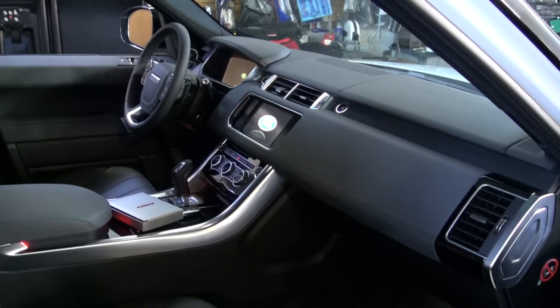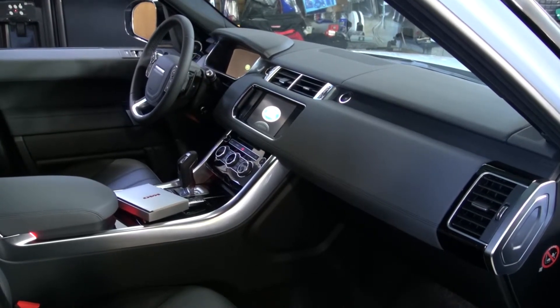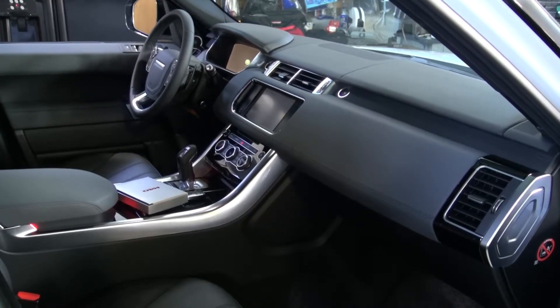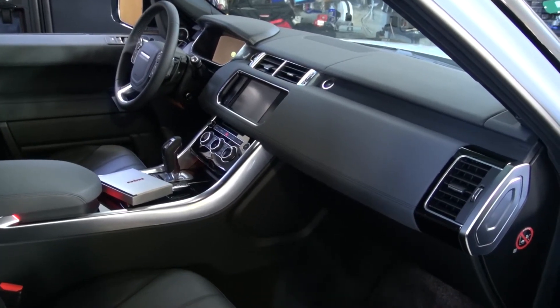We're putting laser jammers in the front — dual laser jammers in the front, one on the rear. Radar detector front and back, fully undetectable. So when you open the car, you don't see any boxes, you don't see any modules. Everything is custom built, stealth installation.